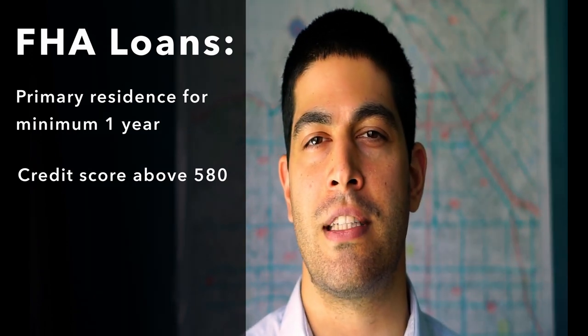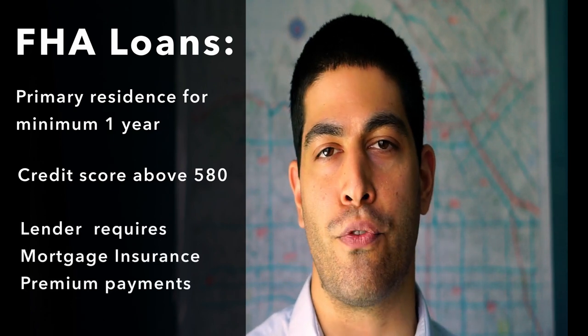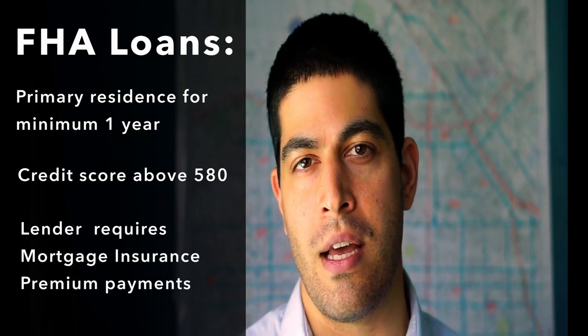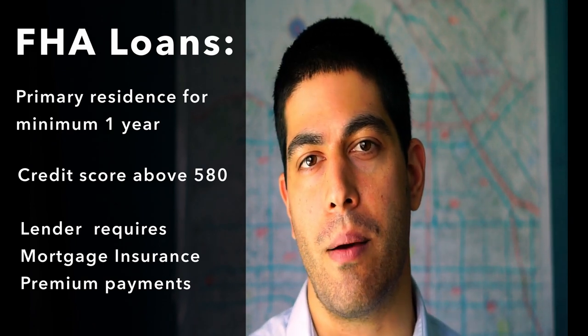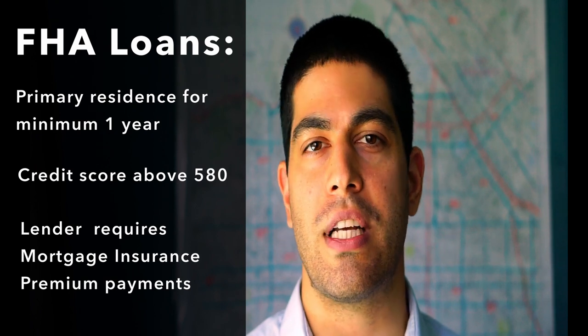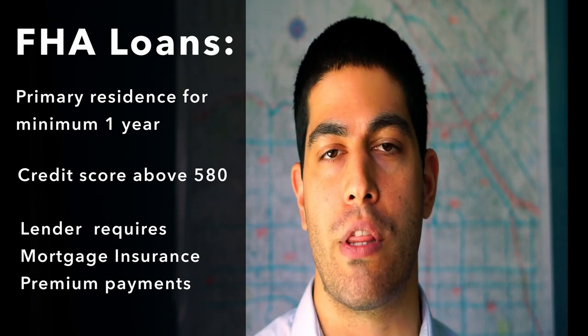With FHA loans, lenders typically require you to pay mortgage insurance premiums to protect them if you're no longer able to pay your mortgage payments. This is added on to the regular monthly mortgage payments and can be up to a few hundred dollars — usually 1.25% of the base loan amount spread out over the life of the loan.